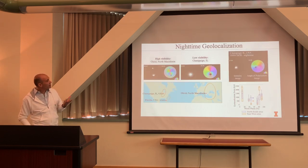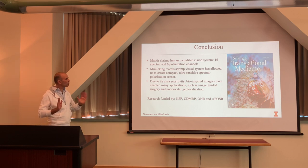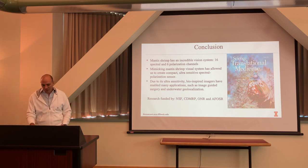We're showing for the first time that there are polarization signatures underwater during the night. As the moon travels across the sky, the underwater polarization signatures change, and we can use that information for geolocalization. We're at about 2,000 kilometers accuracy at night — we don't have as much data and it's noisier, but we hope to address these challenges going forward.